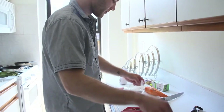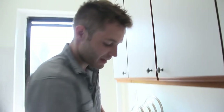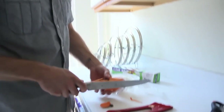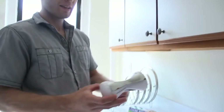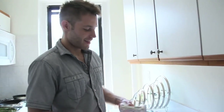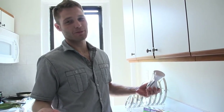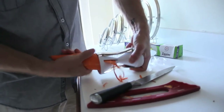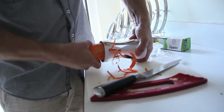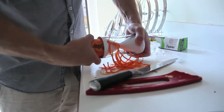Now let me show you this cool invention that I picked up — you can get this from Bed Bath & Beyond. Cut the edge off right here — now this thing right here, this is the veggie spaghetti tool. Just put it in here, and look, you just turn it — and that's that. Look at that, now we got ourselves some spaghetti!